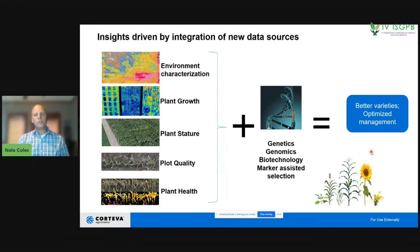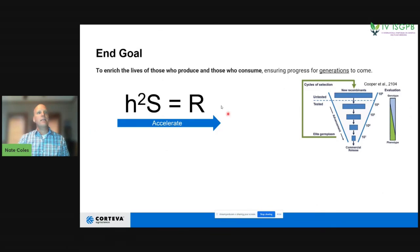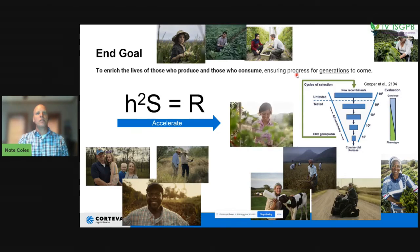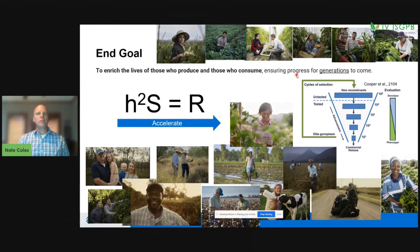What is the real point of all of this? Thinking again about the breeder's equation we started with — we really want to accelerate breeding responses by doing all these things. From our company's perspective, we want to enrich the lives of those who produce and those who consume, ensuring progress for generations to come. It is a pleasure to work on these new precision phenotyping technologies, which are constantly evolving and will drive this cycle even faster.